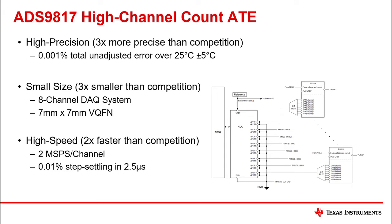High speed: each channel samples at 2 mega samples per second, with 0.01% of full-scale step settling in 2.5 microseconds.